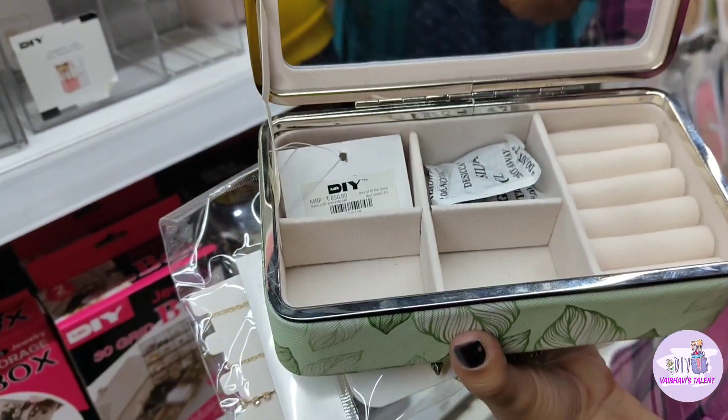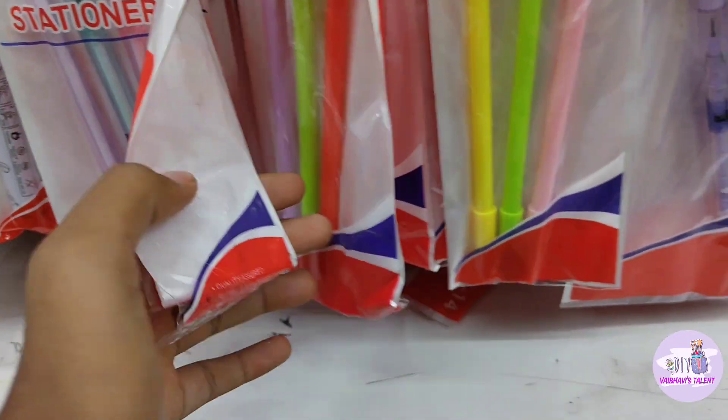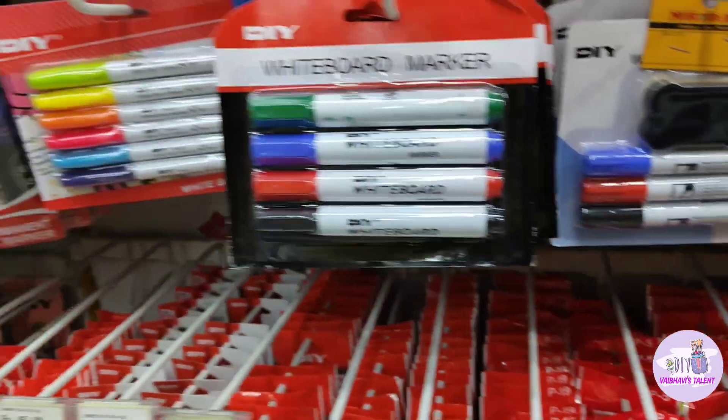Here I have a very cute jewelry organizer box. It also has a mirror.